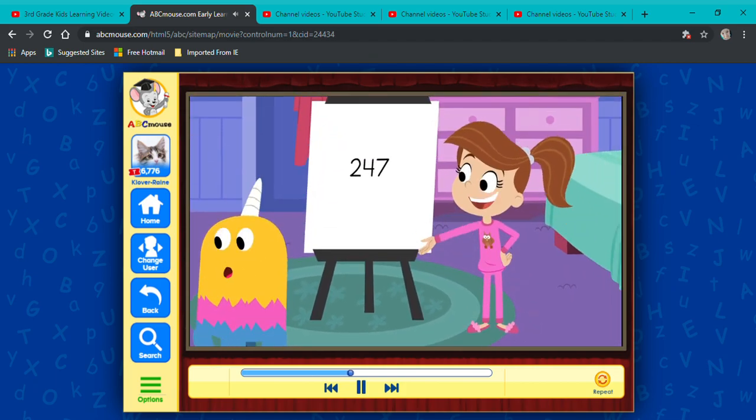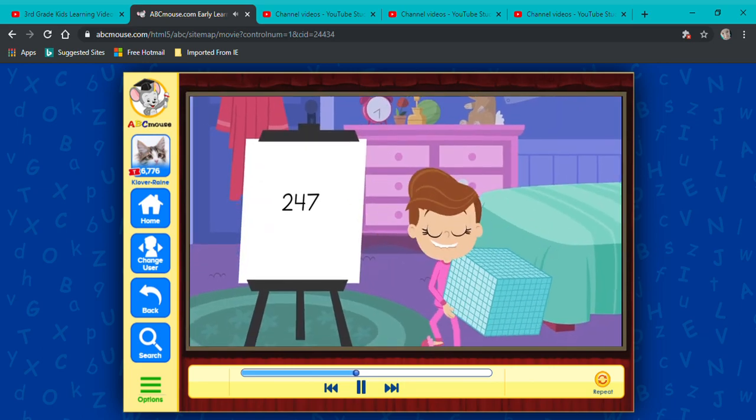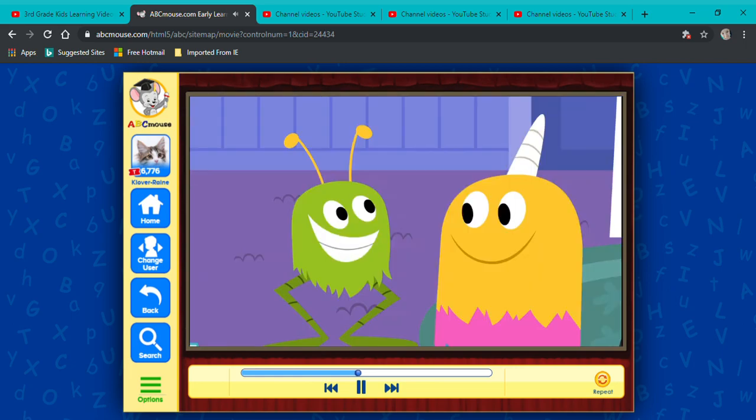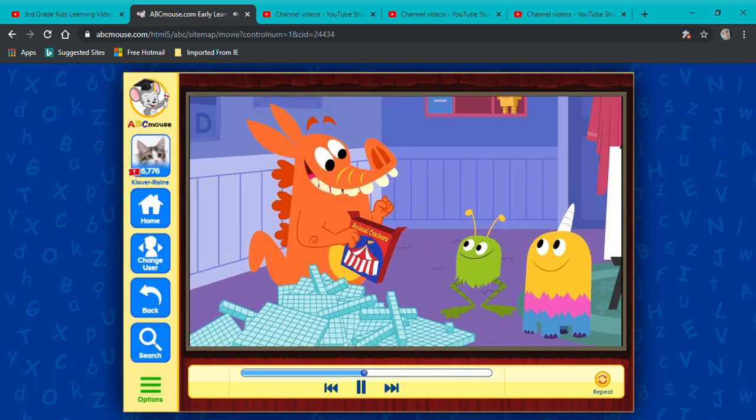Four-digit numbers are also made up of ones, tens, and hundreds — and thousands! Guys, we're on our way to counting lots more cows! And pigs! And crackers! In the shape of animals!